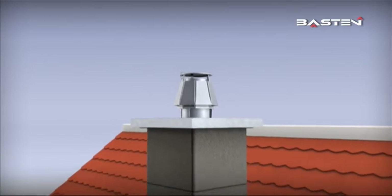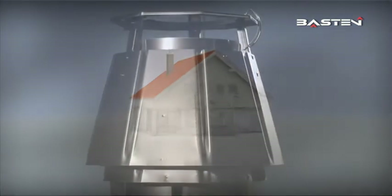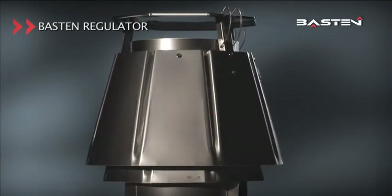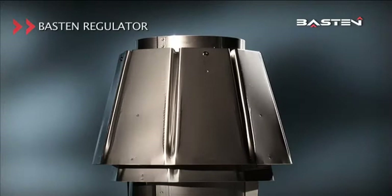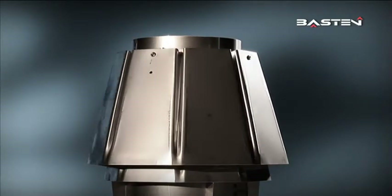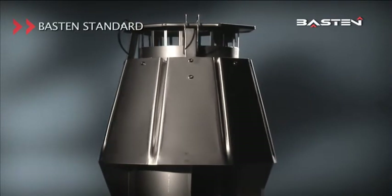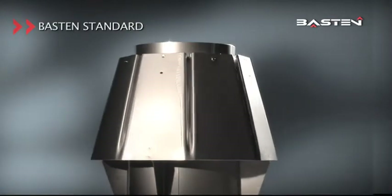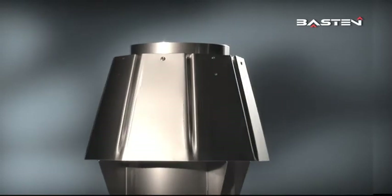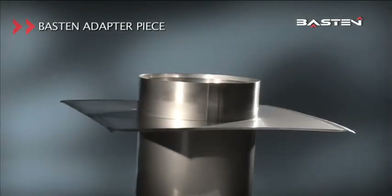Protect your chimney — place your trust in the Baston regulator. Baston products are 100% Swiss-made and are available in the UK in copper or stainless steel. Baston products are distributed via the building material trade, and your craftsmen will be pleased to take on expert fitting.